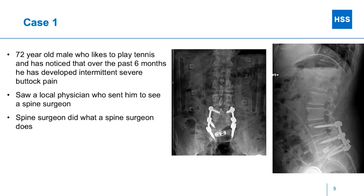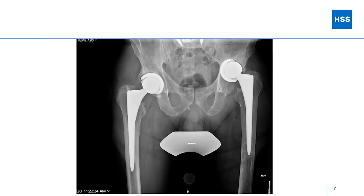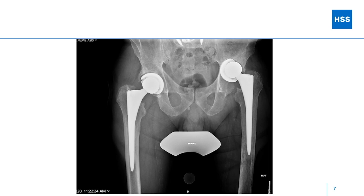I'll run through this using two cases. First: a 72-year-old man who likes to play tennis. I did his hips about seven years ago. Over the past six months he developed intermittent severe buttock pain. During COVID he saw a local doctor in New Jersey who attributed it to his back and treated his spine — but no hip x-rays were obtained. Looking at his pelvis x-ray, the acetabular component is clearly not where it's supposed to be — it's a little high and kind of upside down. Spine surgery didn't help him.